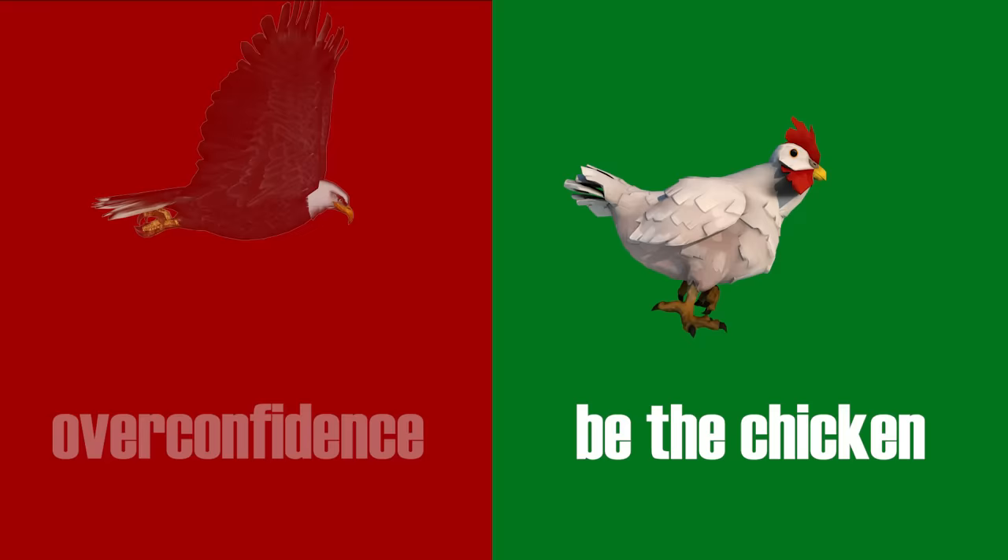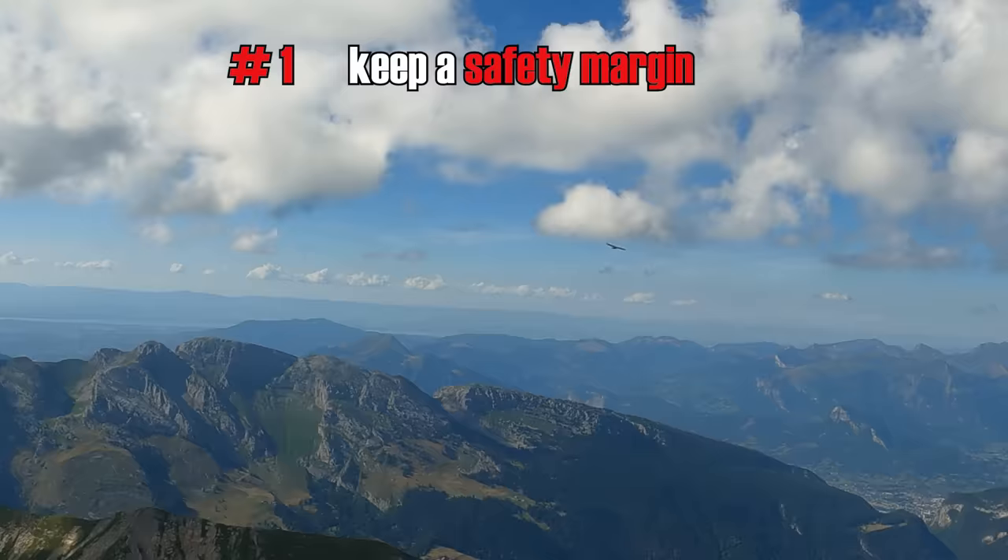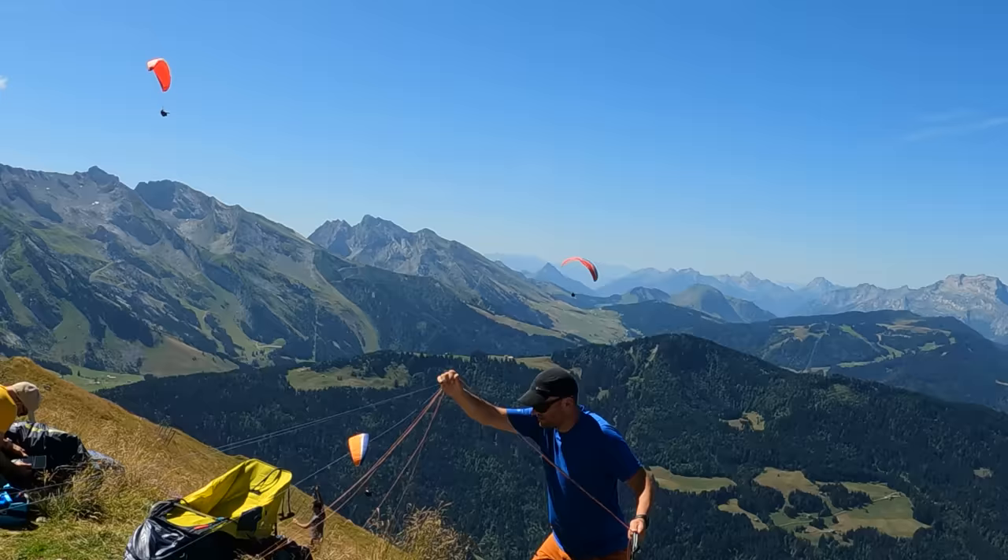I assume I can't fly very well because I'm human and we make mistakes. It might slow me down for 99 days out of 100, but on the last day I'm glad I've kept the safety margin. Right, let's get this chicken into the air.